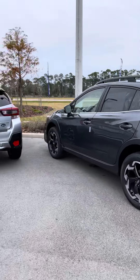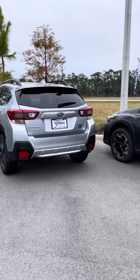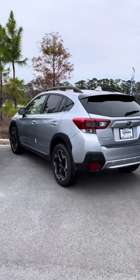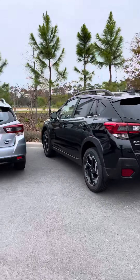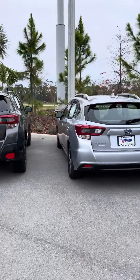These range in price from around $24,000–$25,000 up to $32,000–$33,000 depending on options and features. Everybody has different things that are important to them, so it just depends on what's important to you.